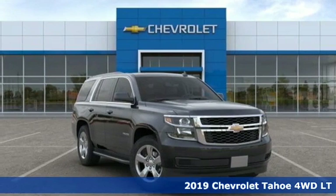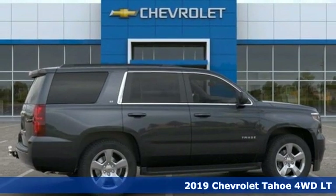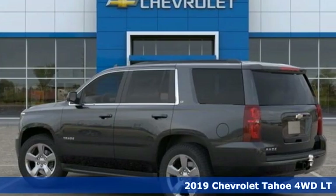Here's a new 2019 Chevrolet Tahoe. This award-winning SUV is where premium style and purposeful capability collide.